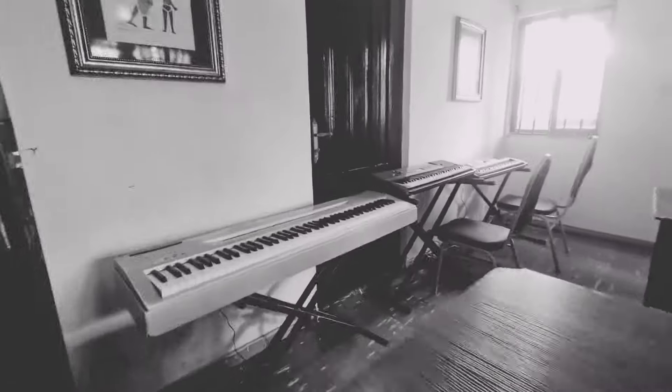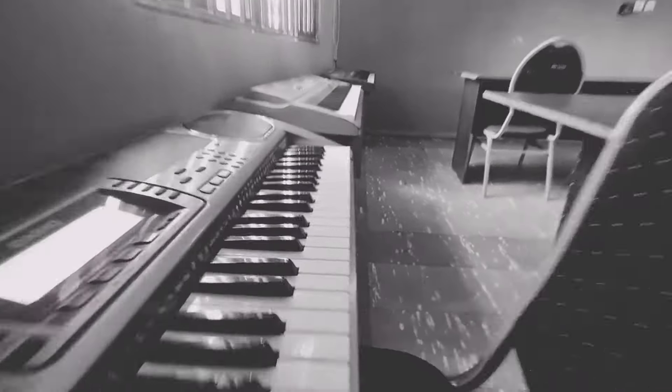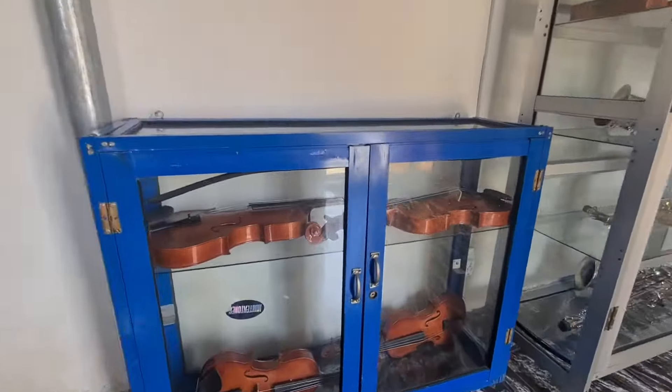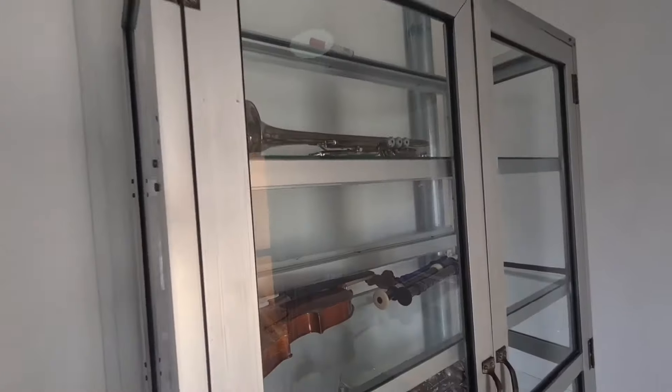And this is the piano room. This is where we learn how to play the piano, the keyboard. I can see how the keyboards are lined up. And this is the class where we learn the drums, brass instruments, wind instruments, the violins. Yes, here we can make all the noise that we want.